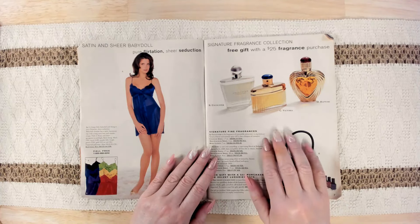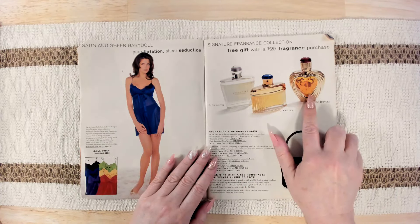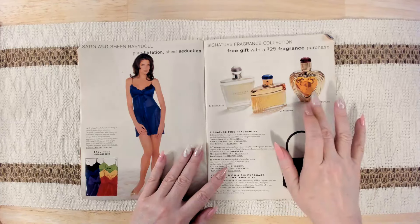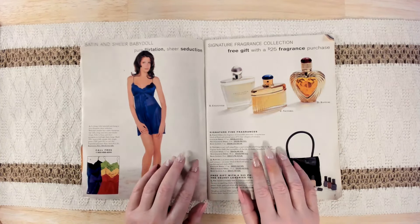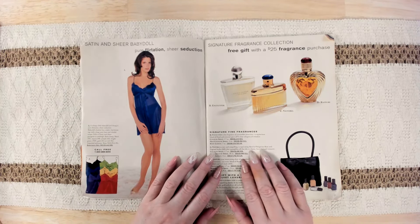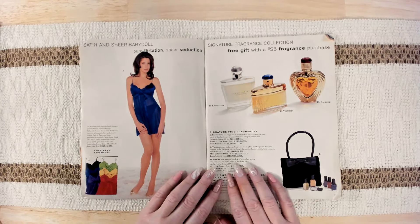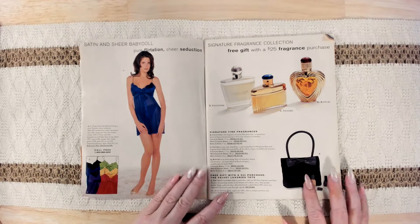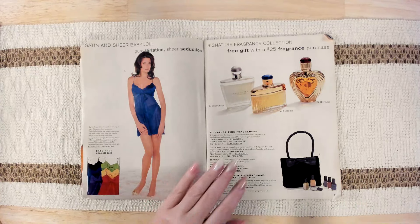And then we have the fragrances here. I think I wore one — Rapture — but it was a little much. Encounter is one, Victoria is one, and Rapture is one. Rapture is the one I think I wore many, many years ago. Encounter has floral and oriental spice. Victoria is Bulgarian rose and fragrant herbs. And Rapture is a blend of floral and spice, sandalwood, and musk — yeah, that's the one. And then there's a free gift with a $25 purchase: the Velvet Luxuries Tote. It's kind of cute.